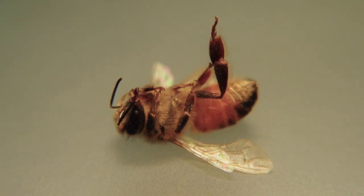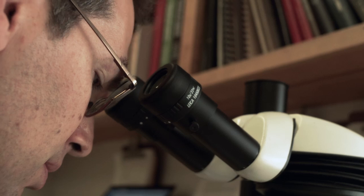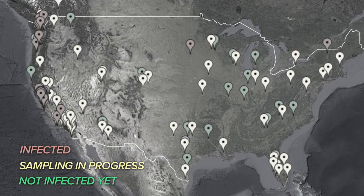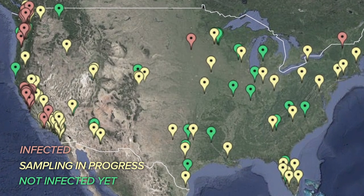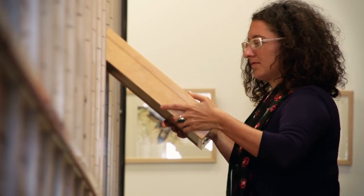Despite the potential for the zombie fly to wreak havoc on bees and beekeepers alike, some scientists aren't too concerned — like Brian Brown, curator of entomology at the Los Angeles Natural History Museum. "The danger to beekeepers is fairly well controlled. Those flies are only found close to the coast, so there's probably some climatic reason why they won't move inland. Beekeepers who aren't right on the coast are probably safe with their bee colonies." This is based on the relatively small amount of data currently available.